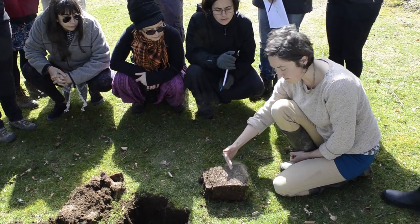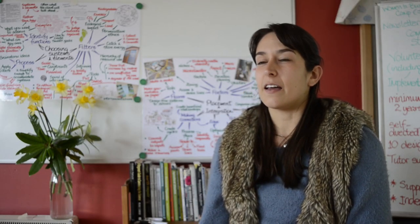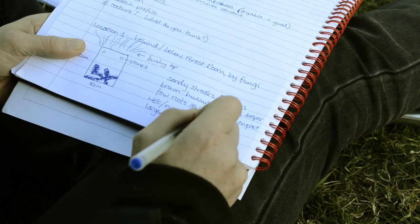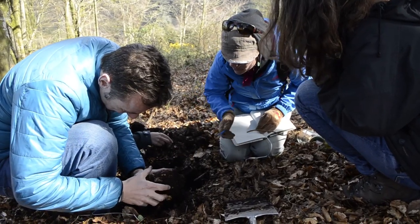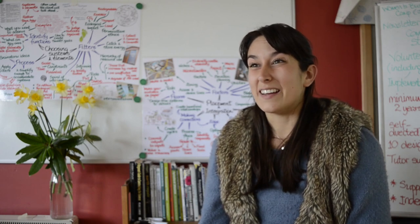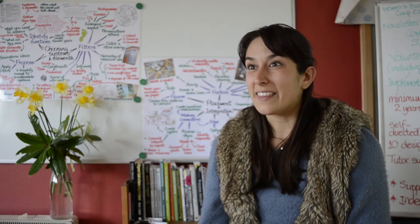Soil Day is the first day where you get to go outside and really get your hands on nature. Looking at the soil structure and seeing how to take soil samples — I can't wait to get home and have a look at what I've got in the garden.